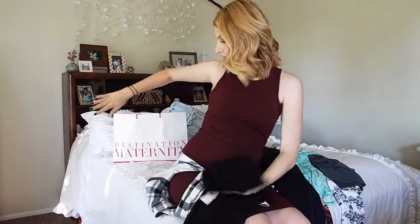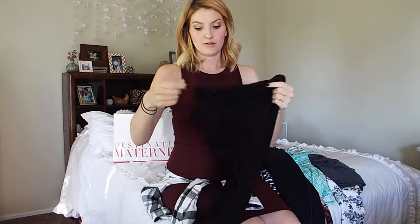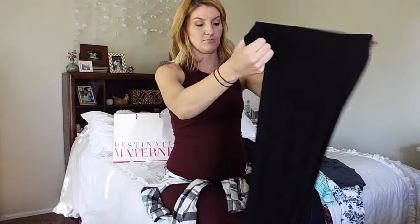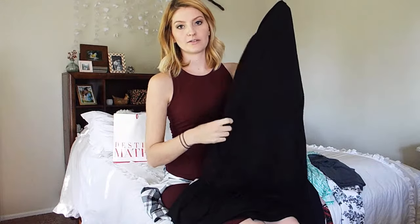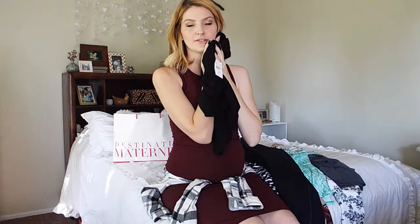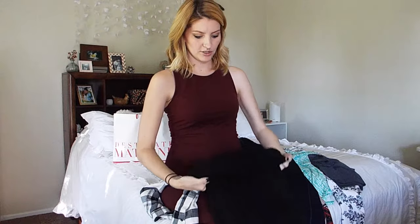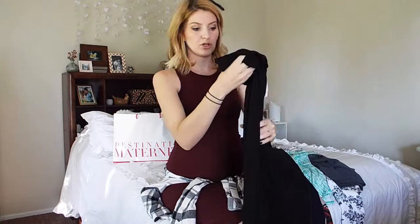This is from Destination Maternity — never been there before, but I loved it. The staff is really helpful, especially when you're nervous buying maternity clothes because you've never done it, which I was. This is just a long maxi skirt, super soft. They know that women who are pregnant want soft, lightweight materials because this is so nice. And I feel like I could wear this after the baby too — just maybe roll the waistband. But super cute, $30.